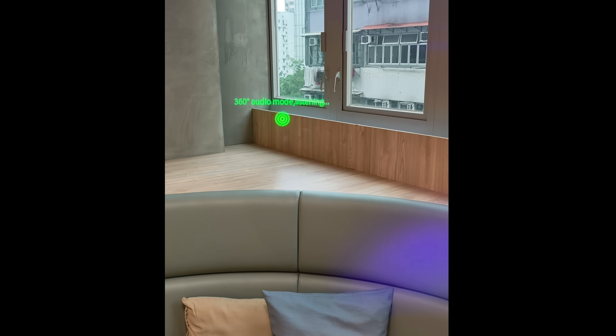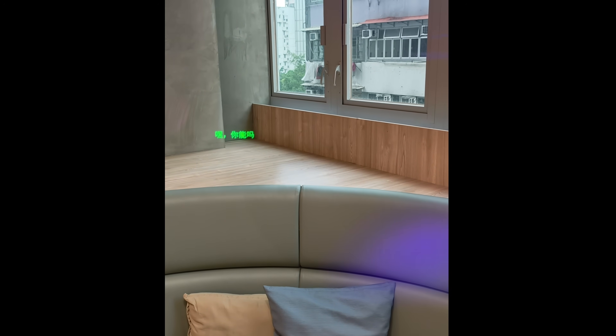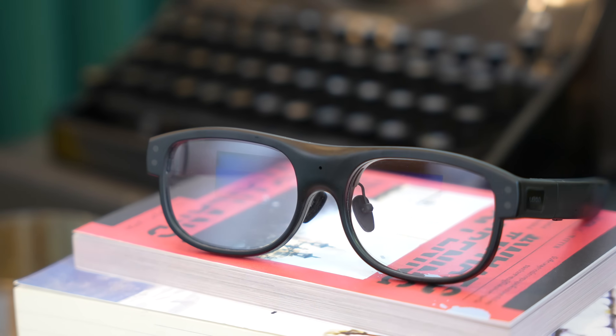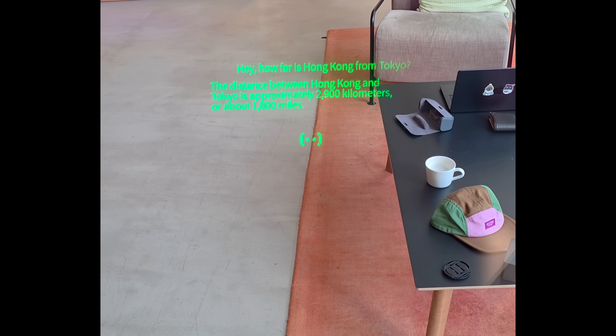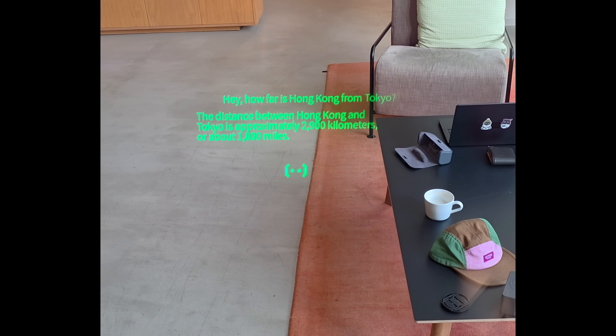Those three things are: translate whatever spoken language to the language you need, do real-time transcription for live captioning, or access an AI assistant via ChatGPT. You can just tap on the touch bar and ask ChatGPT, "What's the weather today?" or "How far is Hong Kong from Tokyo?" This single-minded focus allows the glasses to be more minimal — they're definitely not as thick or bulky as recent smart glasses from Meta or Rainio, and I think they look very much like a normal pair of glasses.